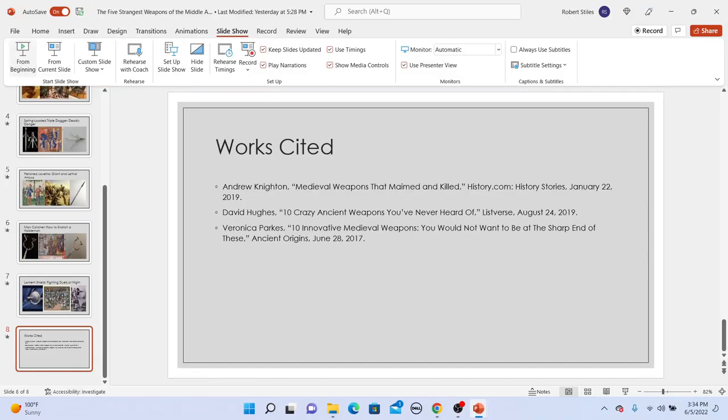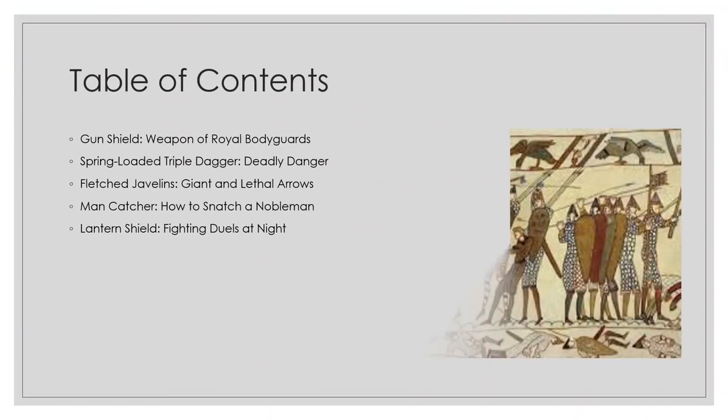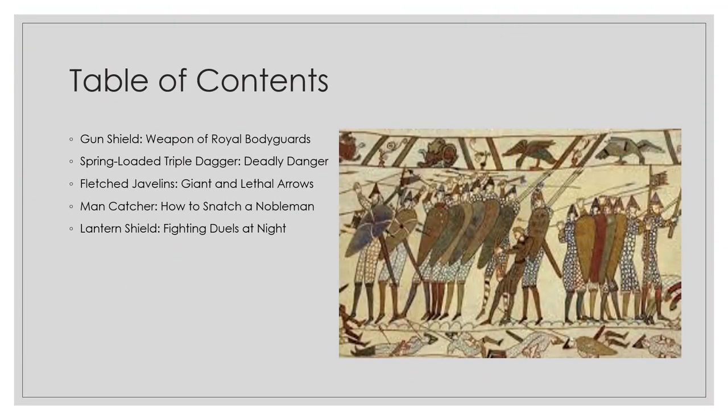Welcome to a Legendarium special about the five strangest weapons of the Middle Ages. Long before modern warfare, knights in shining armor atop armored horses fought for the hands of a maiden and honor in pitched battle with sword and shield — at least so the romantic fiction goes. As we cover these five strange weapons from the Middle Ages, please write in the comments which of these weapons you would have liked to have used if you found yourself on a medieval battlefield.